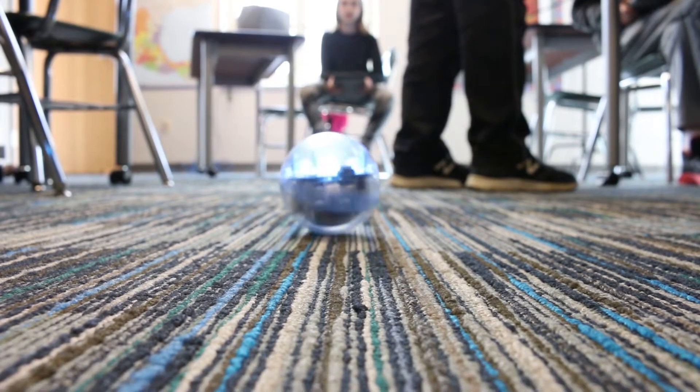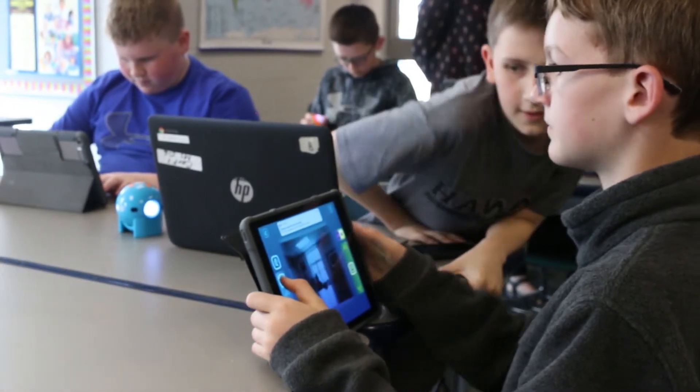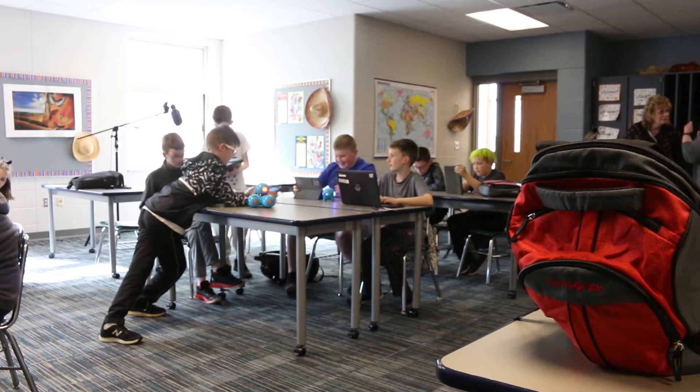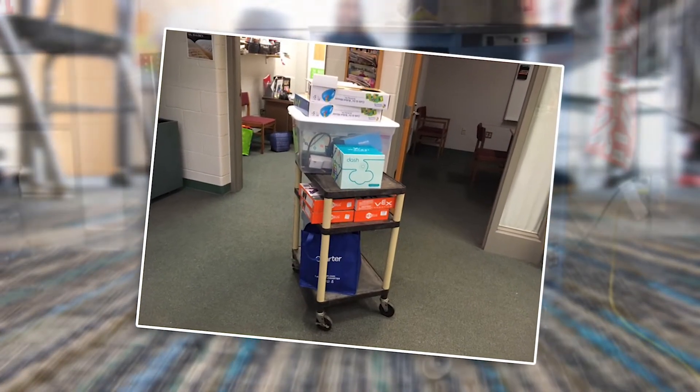I just like the experience and just learning how to use them. We first were storing them on just a basic cart — it had no electricity to it at all. Most of the robots were still in boxes, so that meant I had to charge them the day before a club meeting.